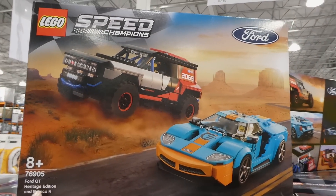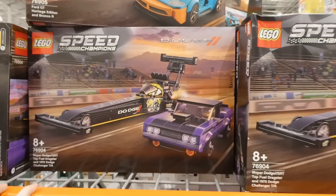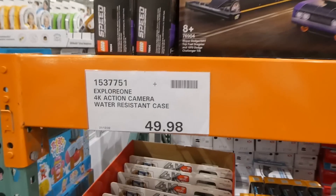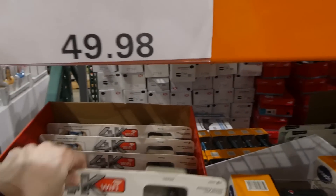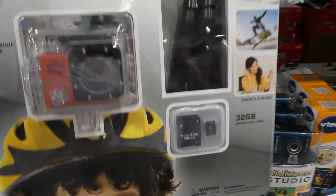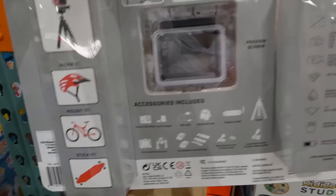For Lego Speed Champions, you get either the Ford GT Heritage Edition and Bronco R, or the Mopar Dodge SRT Top dragster and 1970 Dodge Challenger T/A. The set doesn't specify brick count but you build two cars, which is a great deal. The Explorer One 4K action camera with water-resistant case is $49.98 on manager's special. It comes with a float handle, tripod, 32 GB micro SD card, USB cable, waterproof case, and various mounts. We have the older version and it's great in the water.